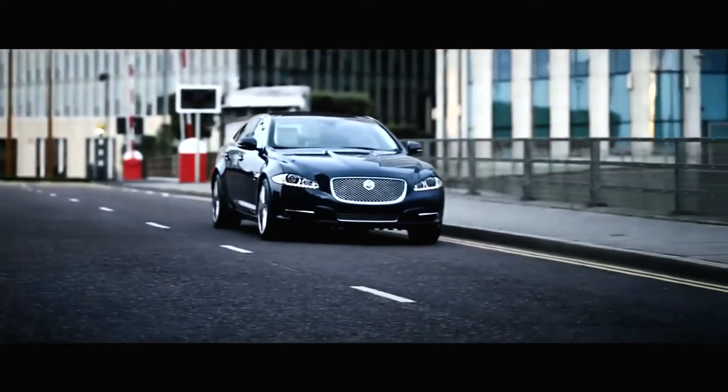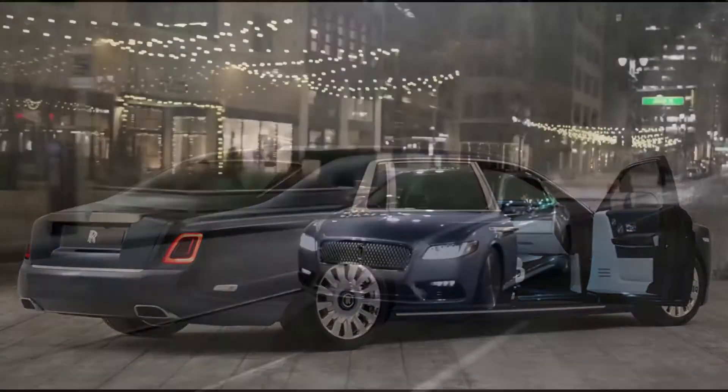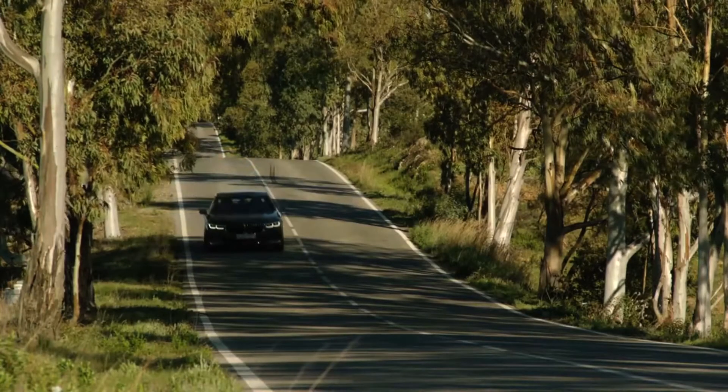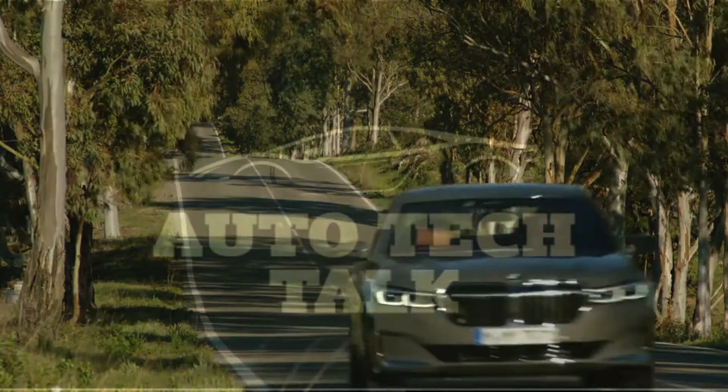Hi, welcome to Auto Tech Talk. In this video, I will be reviewing the best-selling limousines owned by the rich and famous. These vehicles are devoted to offer comfort at its max. Stay tuned, make sure to like, subscribe, and hit that notification bell so you do not miss out on anything right here on Auto Tech Talk.